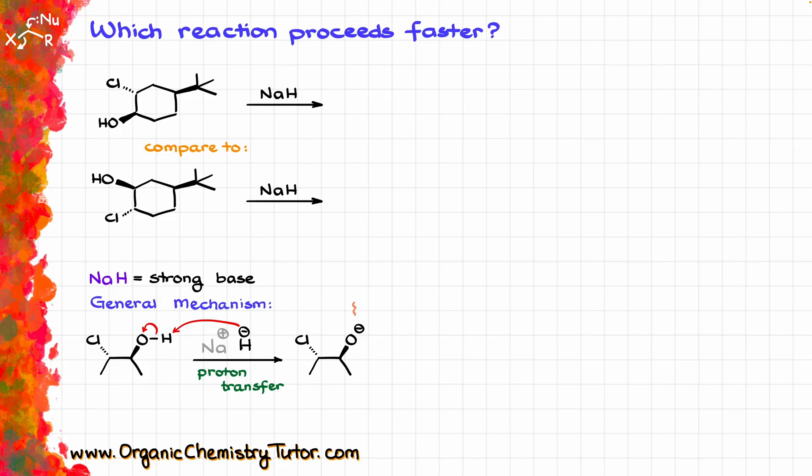Now we have a nucleophile and an electrophilic atom with the leaving group — the chlorine is the leaving group. We are going to have a reaction between these two, kicking the leaving group out and giving us the following epoxide as the final product.